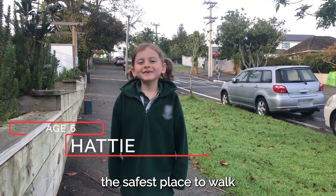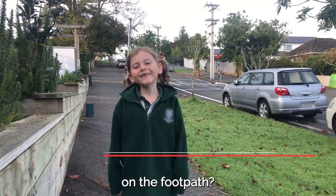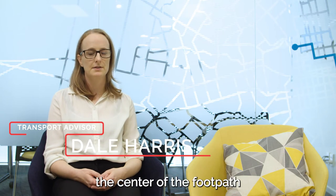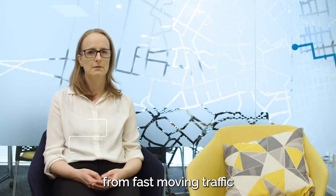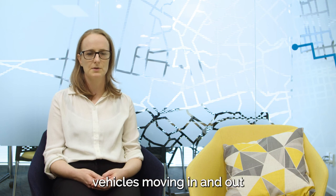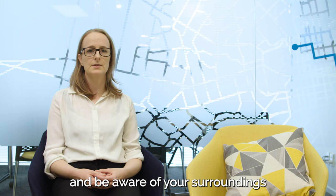Where is the safest place to walk on the footpath? On any road, but especially busy roads, I recommend walking down the centre of the footpath. That'll give you some separation from fast moving traffic, but it'll also give you space to keep an eye on driveways where there could be vehicles moving in and out. Stay alert, keep your eyes and ears open and be aware of your surroundings.